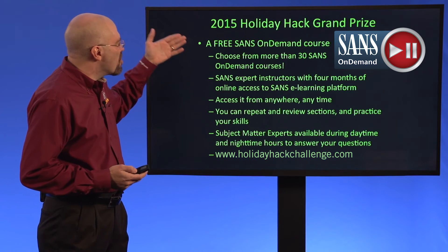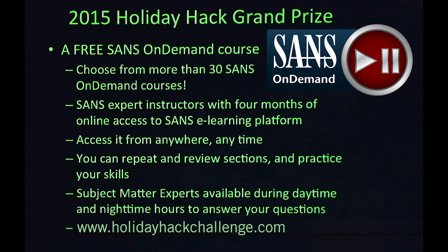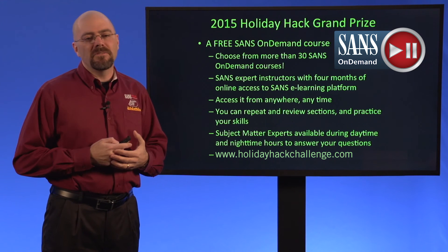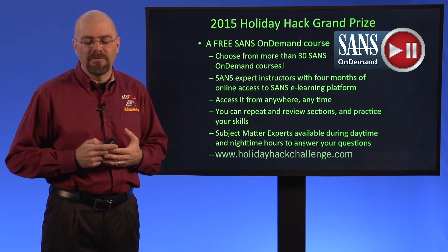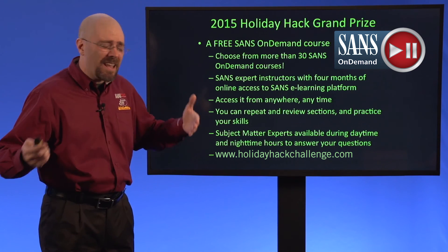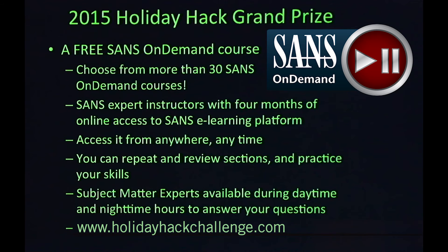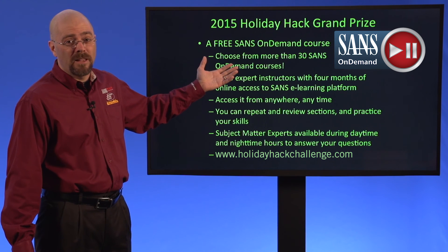You get to choose from more than 30 SANS On Demand courses. The best part about SANS On Demand is you take it according to your own schedule. You get four months of access to the materials as well as to the target lab environment, so you can keep working and building your skills. You can repeat and review sections, practice your skills, and do this from anywhere at any time. I think you're going to have a lot of fun with the holiday hack challenge — I encourage you to check it out at Holiday Hack Challenge.